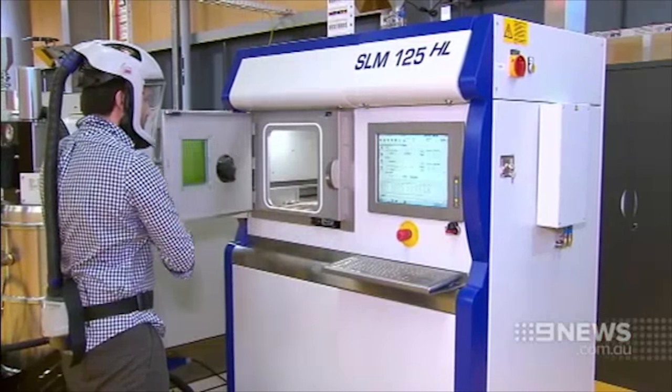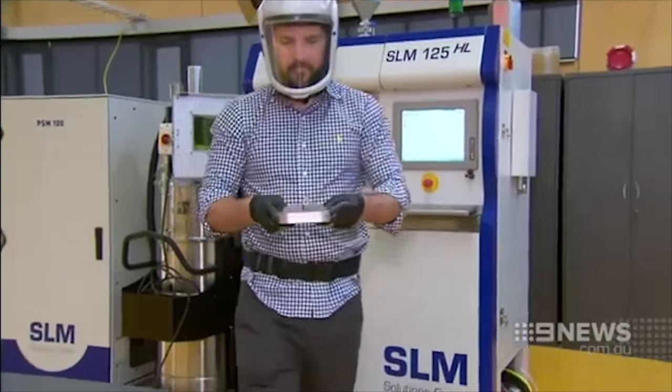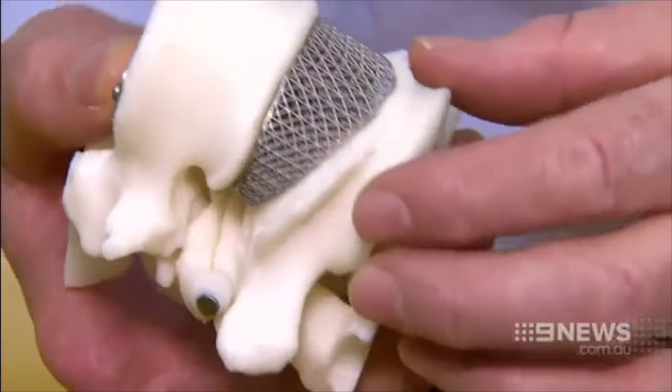We really had to start thinking outside the square to try and help her, so neuro and spinal surgeons collaborated with university and prosthetic manufacturing experts to print a custom-fit titanium part to help straighten her spine. It's all about patient-specific implants and bone-specific implants — like a key going into a lock, it's just a perfect fit.